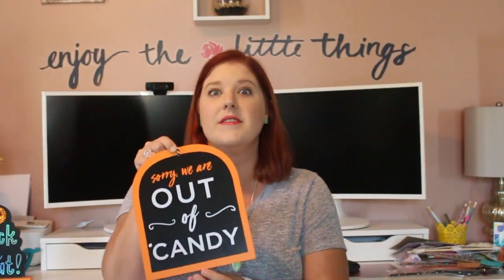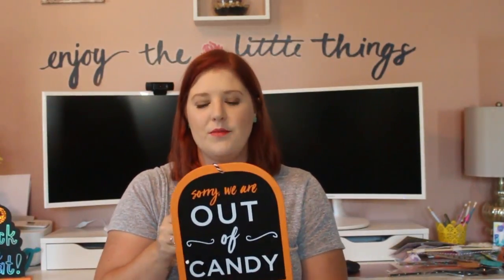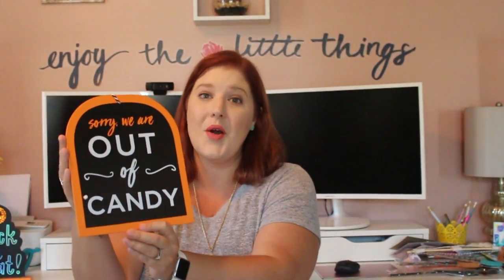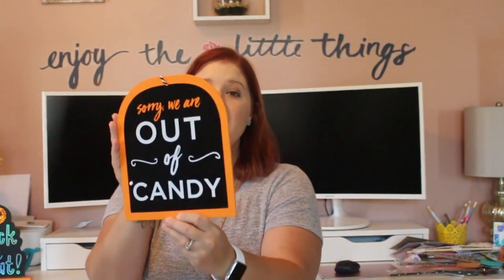I thought that was perfect, because even if you turn your light off, people still knock on our door. Since we have young kids with a bedtime, especially on school nights, it's been disruptive in the past. Now I can let everyone know we're out of candy. No guarantee kids won't still ring the doorbell, but at least I'm doing everything I can. This sign was $3.